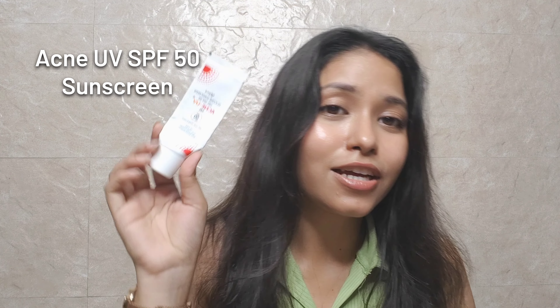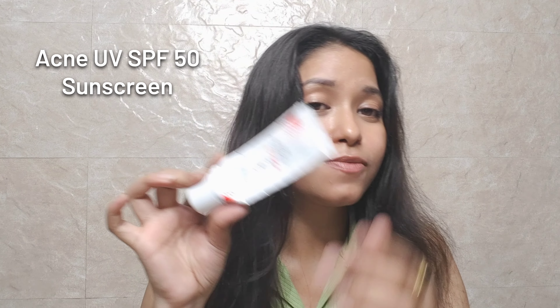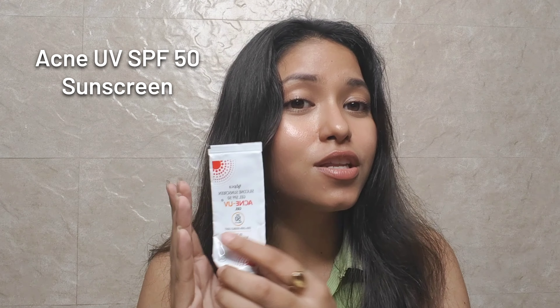At number one, the sunscreen that has topped my list is Acne UV SPF 50 PA+++. Seriously guys, I have fallen in love with this sunscreen. You can literally tell from the condition of my skin — last year I had a lot of breakouts but this sunscreen has helped me recover.